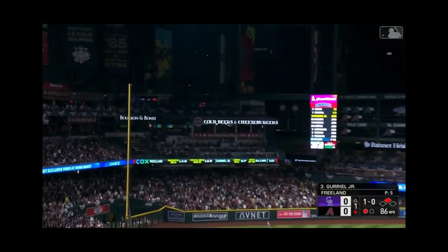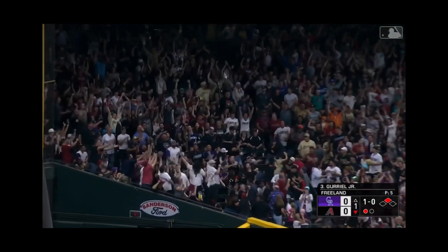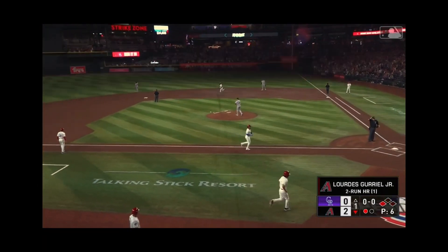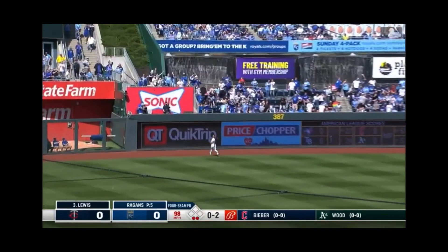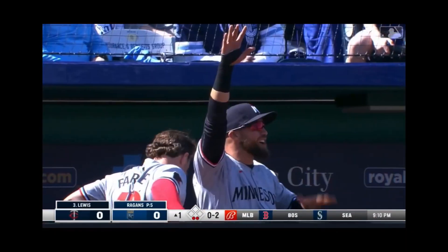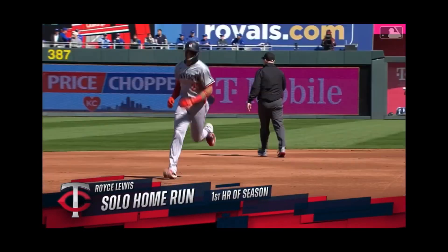In the air to left field — Lourdes — goodbye! Now that's the way to start your season. A little slider that just stayed right there on the inside corner, and the 0-2 — swing and a drive into left field, deep, back it goes and it's gone! Royce Lewis, welcome to 2024. An 0-2 opening day home run to left.